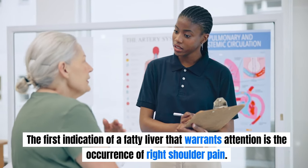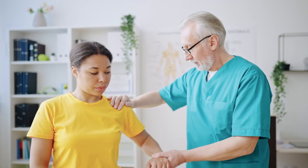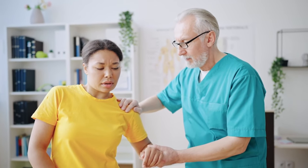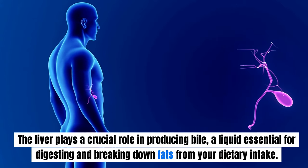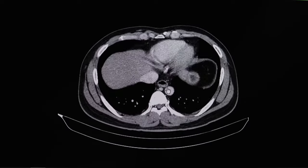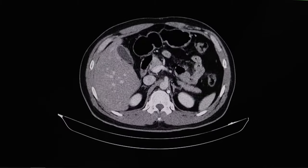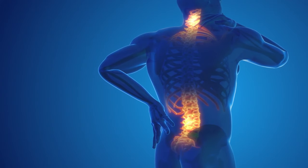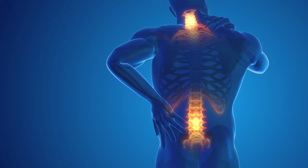The first indication of a fatty liver that warrants attention is the occurrence of right shoulder pain. Should you observe discomfort or tension in your right shoulder, neck, jaw, or beneath the shoulder blade, it may be linked to a fatty liver. The liver plays a crucial role in producing bile, a liquid essential for digesting and breaking down fats. When your liver becomes congested with excess fat, the bile thickens and becomes trapped in small ducts, causing the liver to swell and become inflamed. This swelling exerts pressure on the phrenic nerve running along your right side, which can result in referred pain in the upper right back muscles or your neck.